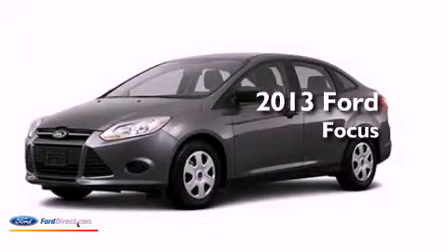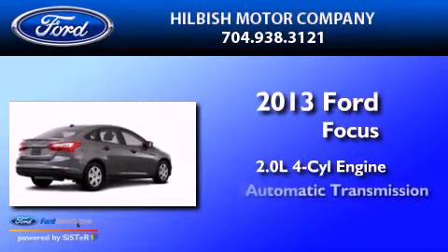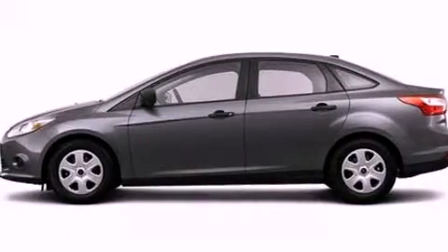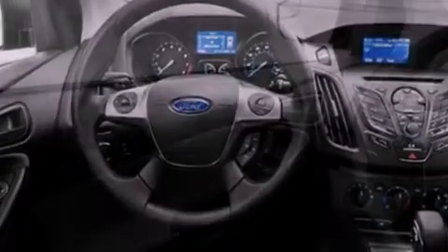This is a brand-new 2013 Ford Focus. It has a 2.0-liter four-cylinder engine and an automatic transmission. Its top features include a multi-link rear suspension, speed-sensitive volume controls, and traction control and stability control systems.